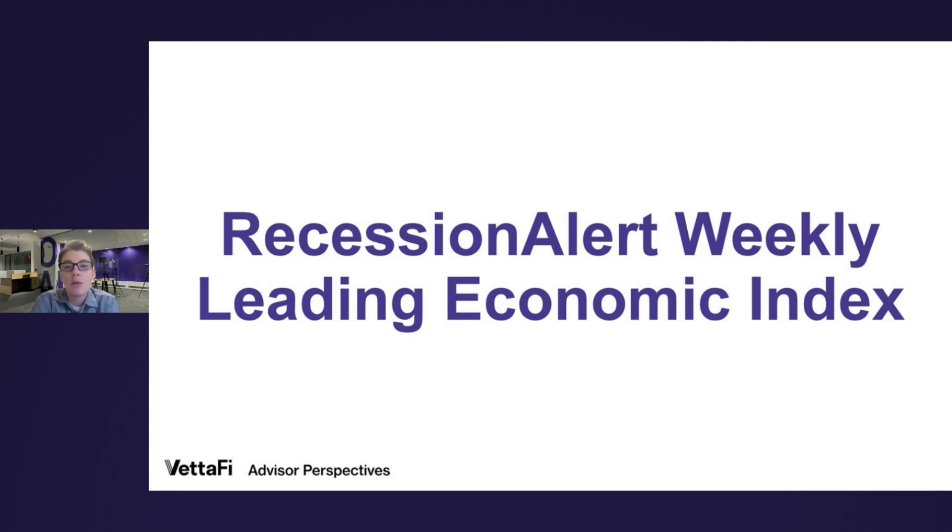Today, we're going to look at one of our most popular economic indicators, the Recession Alert Weekly Leading Economic Index. While this is one of our most popular indicators, it is not as well known by the financial media, so I hope this video can be an opportunity to learn about this indicator and what it's telling us.